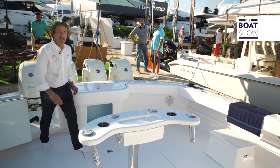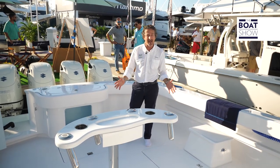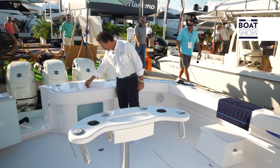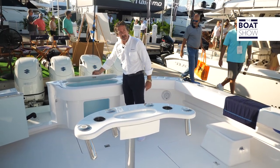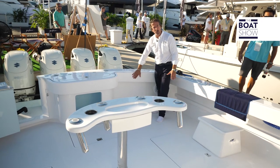As we step through the transom gate, here on the cockpit we have 145 square feet of space for fishing. On the back of the transom we have a live well. It also has aquarium glass and there's coaming padding all the way around.